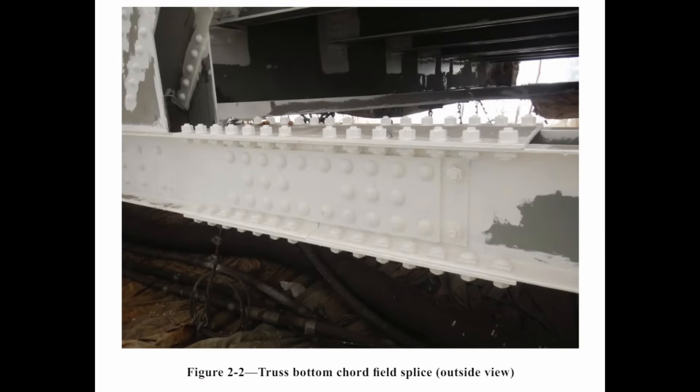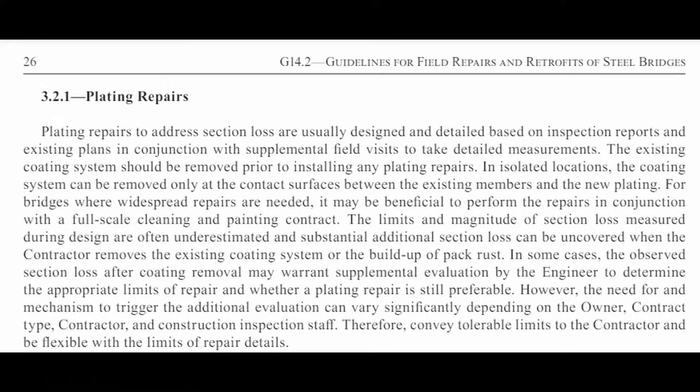This is a photo from the AASHTO manual of what a plate repair looks like on a different bridge. You can see that these plates are bolted into place — so you have to drill holes in the steel, attach the plate, and then bolt the plate into position. These plating repairs are often done to address section loss in a structural steel member, but in this case they're being used to address defects in the structural steel caused mostly by the welding process.